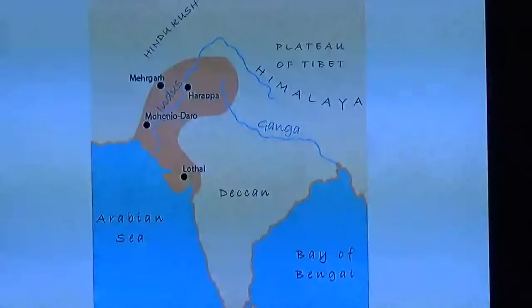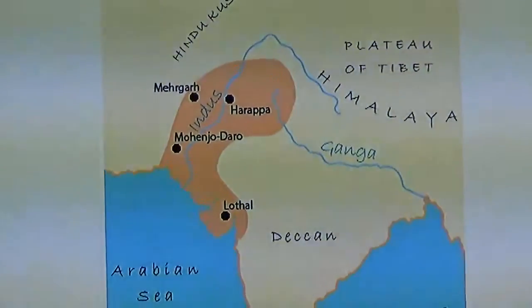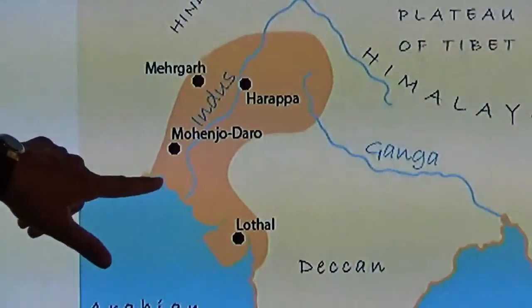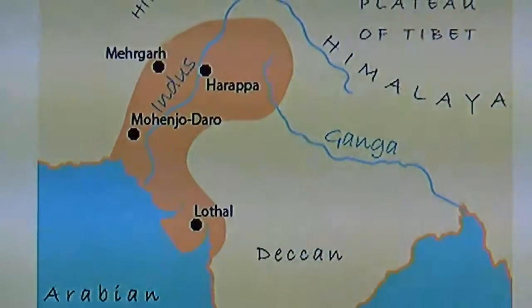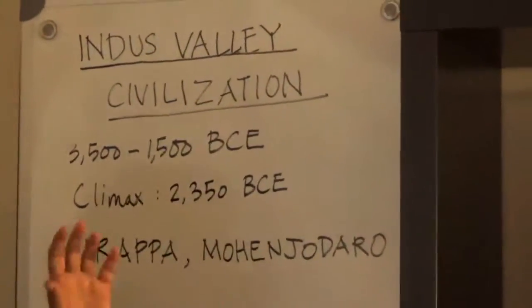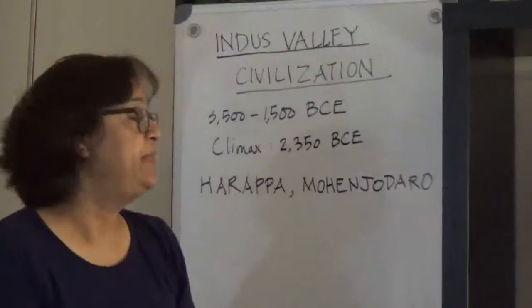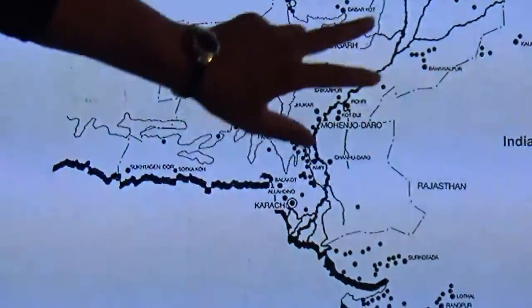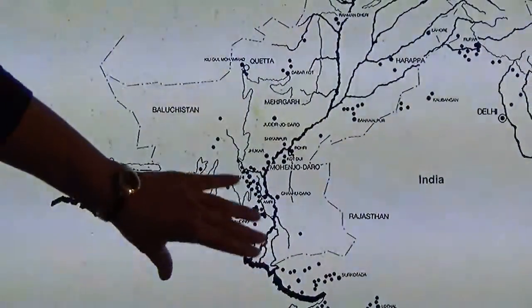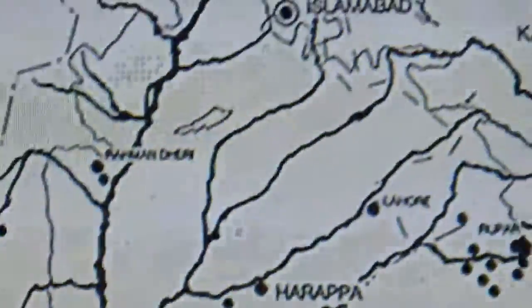The heart of the civilization — out of the 1,200 or so sites that have been excavated and identified — the most important concentration occurs primarily in Pakistan along the Indus River. The most important sites are in this area, with the exception of Lothal which is in India. The first city to be excavated was Harappa, so it is also called the Harappan civilization, but in terms of quantity and quality of artifacts, the most important city and site is Mohenjo-daro in southern Pakistan. As you can see on the map, the most important concentration is in southern Pakistan and northwest India.